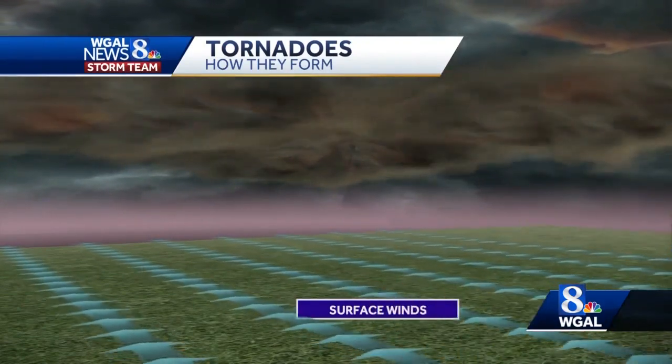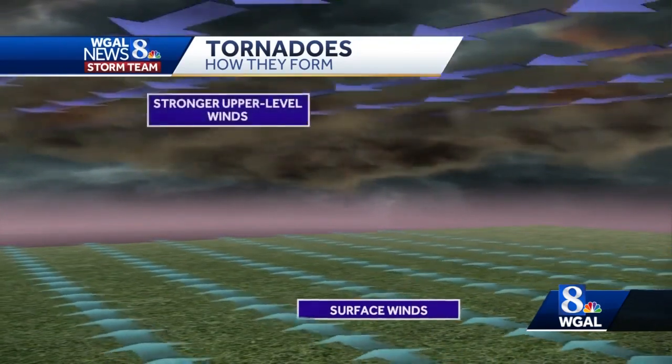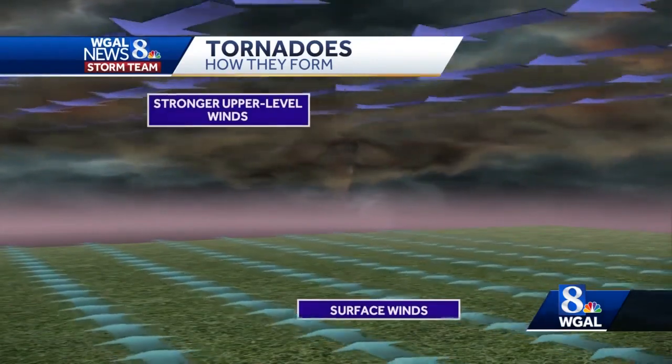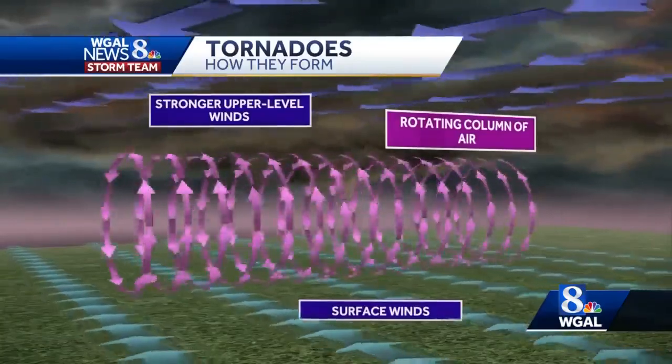When you think of tornadoes, you may think of the Great Plains and Deep South, but tornadoes can and do happen in all 50 states. Tornadoes form when warm, moist air at the surface is heading in one direction, while stronger air aloft is heading in another direction. This is known as wind shear. Wind shear rolls the air into a horizontal, rotating column of air.